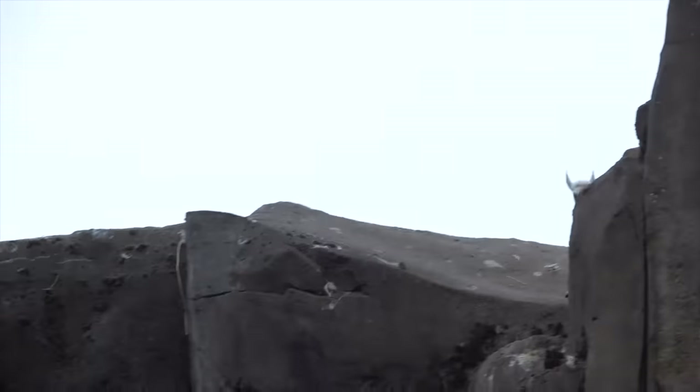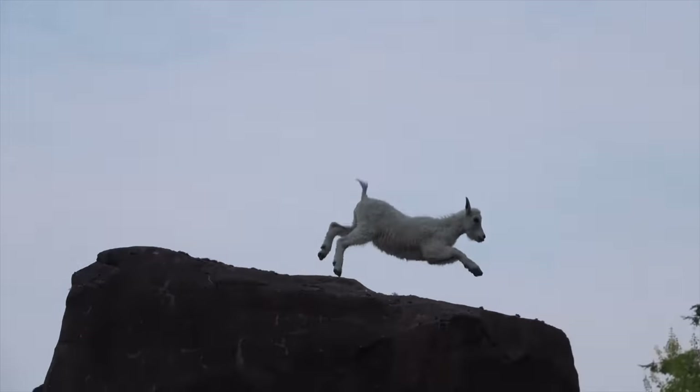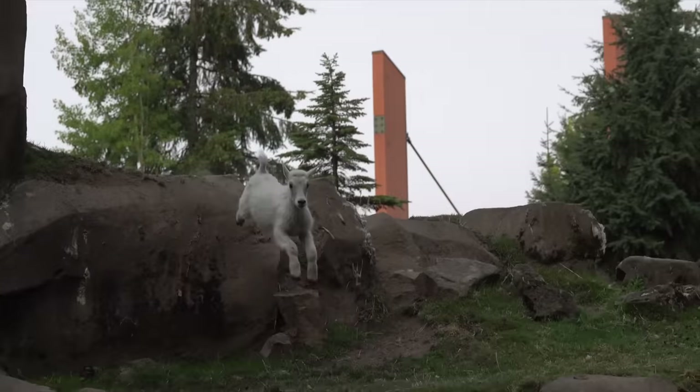Piper made it all the way up to the top of her exhibit, and Ruth might have been a little jealous because then she went around and climbed up a little rock sculpture and kept trying to find ways how she could get up to the top of that.